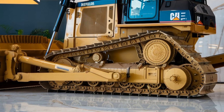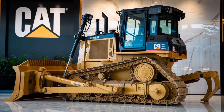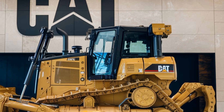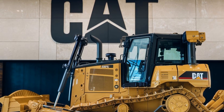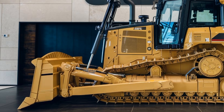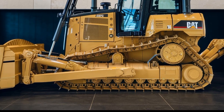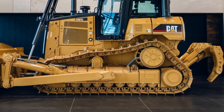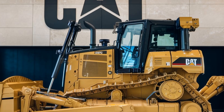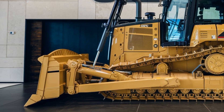Now let's move to what every operator loves — comfort and usability. Caterpillar has overhauled the cab design with better visibility, ergonomic controls, and quieter operation. The advanced seat suspension makes long shifts less tiring, and the intuitive touchscreen display puts all the critical information at your fingertips. From job-specific data to maintenance alerts, it's all there. They've even added integrated technology like Cat Grade Control, which uses GPS for pinpoint accuracy. Imagine reducing rework and saving both time and money — this is a major win for operators and business owners alike.